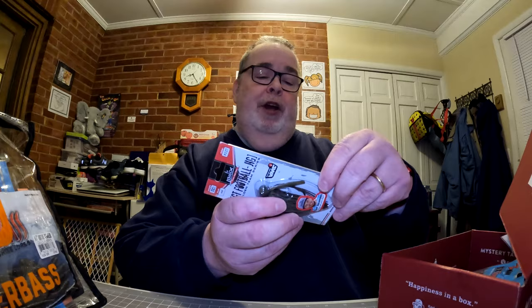Next thing is the Mollux GT Football Jig. It doesn't give a color name but it looks like green pumpkin with some blue — color number 127. It weighs three-eighths of an ounce, has a number four hook, and it looks like it's the Carl Jockumson signature bait — green pumpkin/red/purple. That comes in at five dollars and seventy-nine cents. Jigs this time of year usually get the job done, so I'm looking forward to casting that out there.